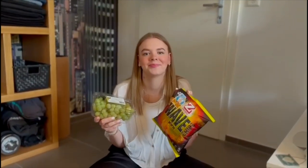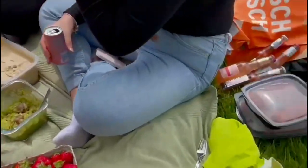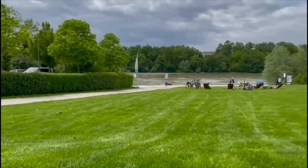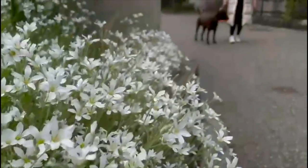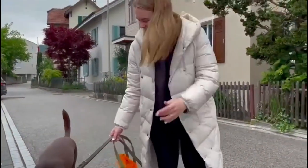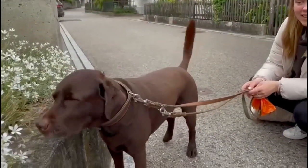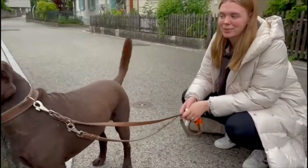Getting ready for the picnic with my friends. Now I will show you what I'm going to take with me — everyone brings something for the picnic. I will bring some grapes and some chips. His name is Sam and he is seven years old. He is a Labrador and we love him.